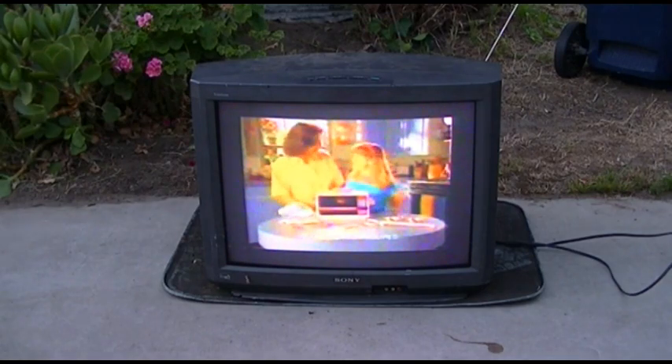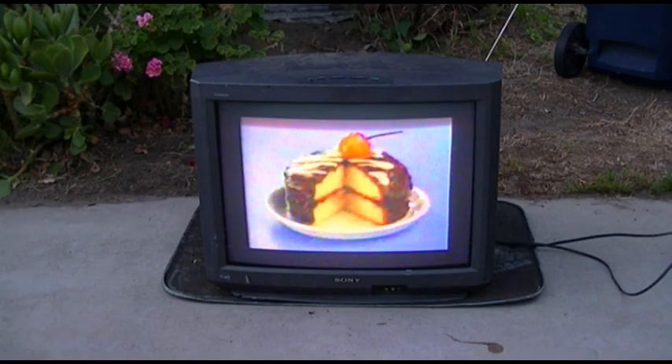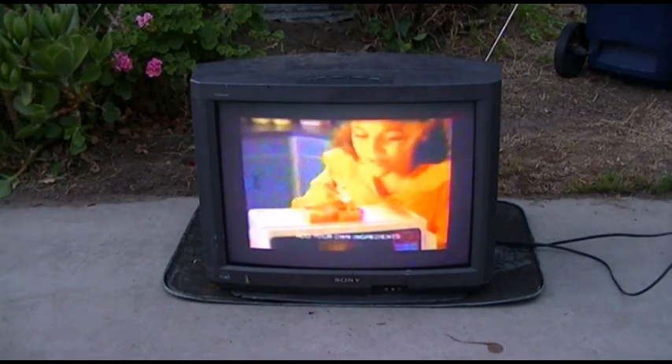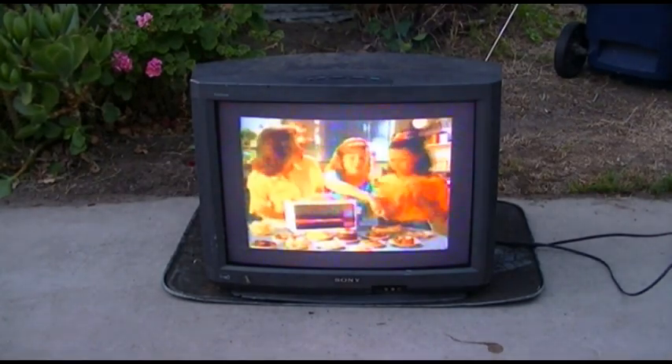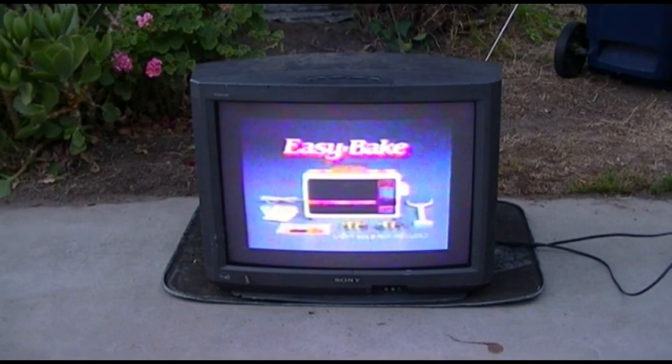Announcing a new Easy Bake Oven and Snack Center, making even more treats for you. Now toppings on top — let's put a cake. Bake it in the oven and decorate. Easy Bake! Bake cake, cookies, and candies — that's just the start. Melt butter, stuff from home, warm up cheese, even toasties. Look what you can do! The Easy Bake Oven and Snack Center comes with everything you see here. Light bulb not included.